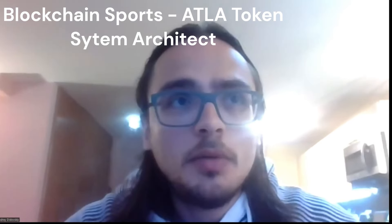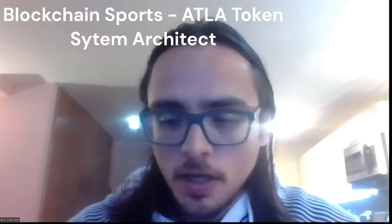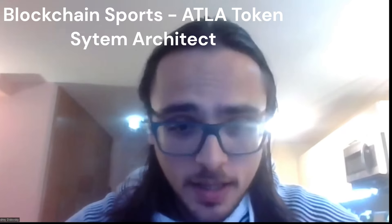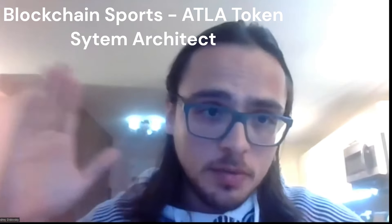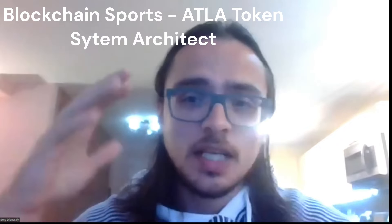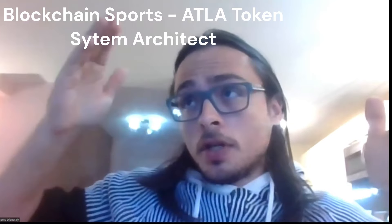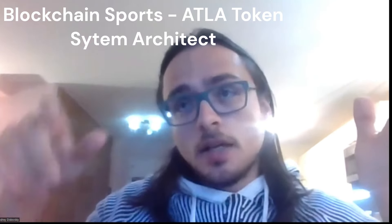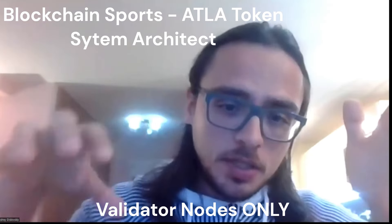As soon as anybody acquires their founders packs, they immediately begin emitting their tokens. The tokens at this stage are taking place on DevNet. When we launch publicly on September 1st, everybody will receive the exact amount of tokens they earned, plus they will continue receiving tokens over the course of the next 18 months. On September 1st, their nodes will also begin earning from all the transactions that take place in the network.